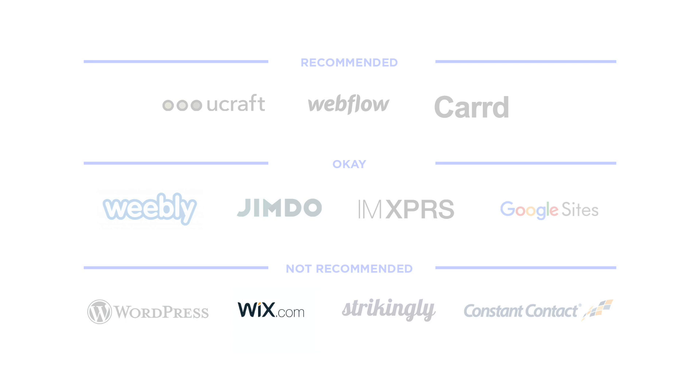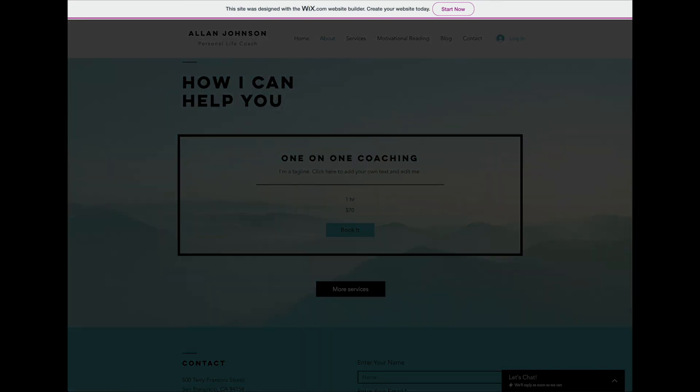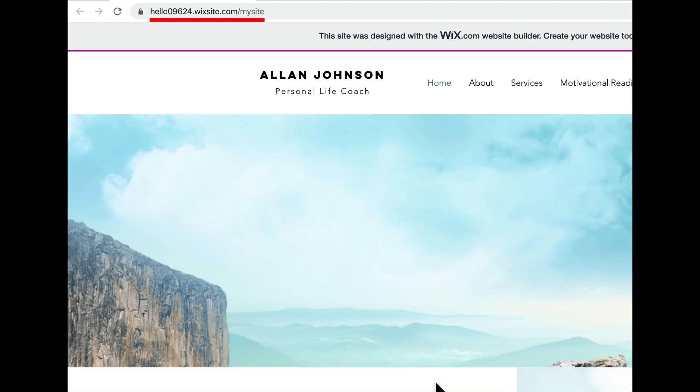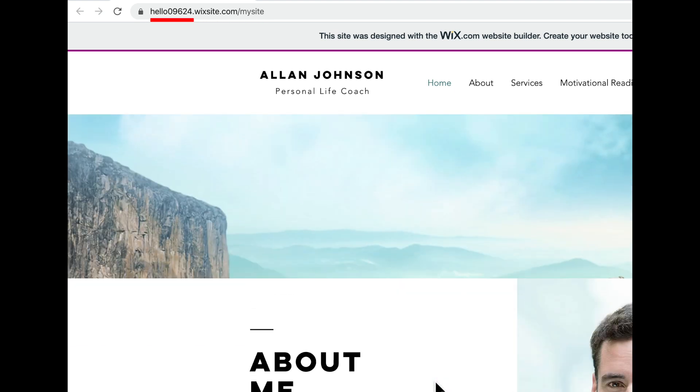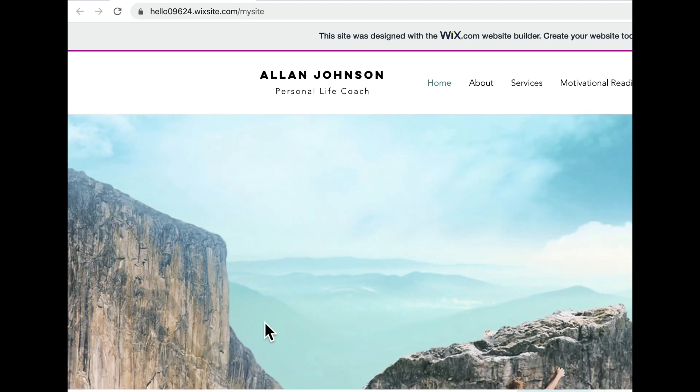Wix. Wix has strong paid plans, but their free plan is bad. For starters, there's a big ad that scrolls along your website. Also, the subdomain they give free websites is clumsy — this is your username, and this is your site name. I'd rather the URL look something like this.